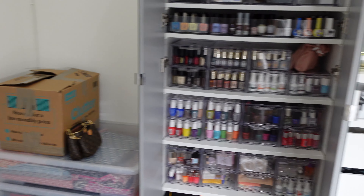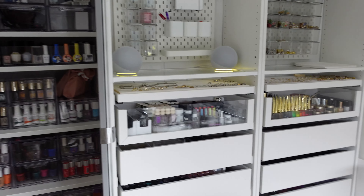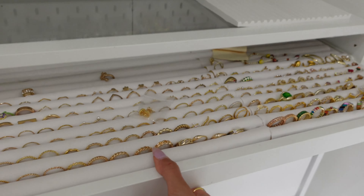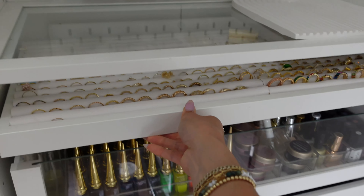Oh my God, she's going to have so much good stuff. Anything you like, honey, she can do for you. Oh my God, even the way that you organize your rings, dude. It's like a jewelry store.